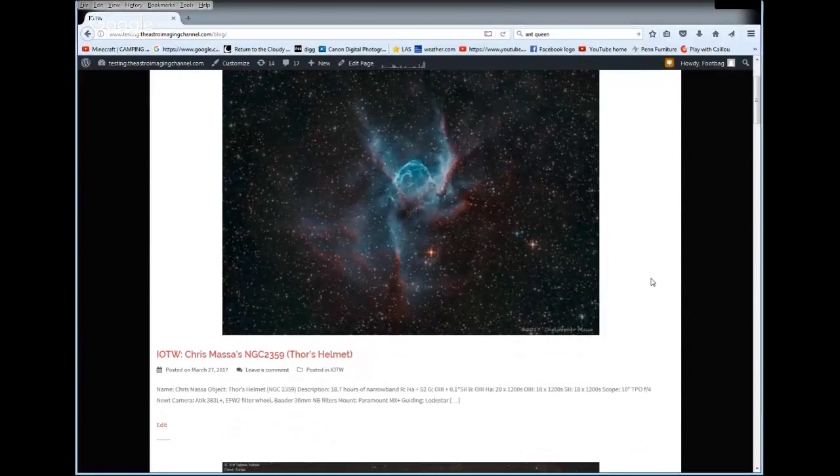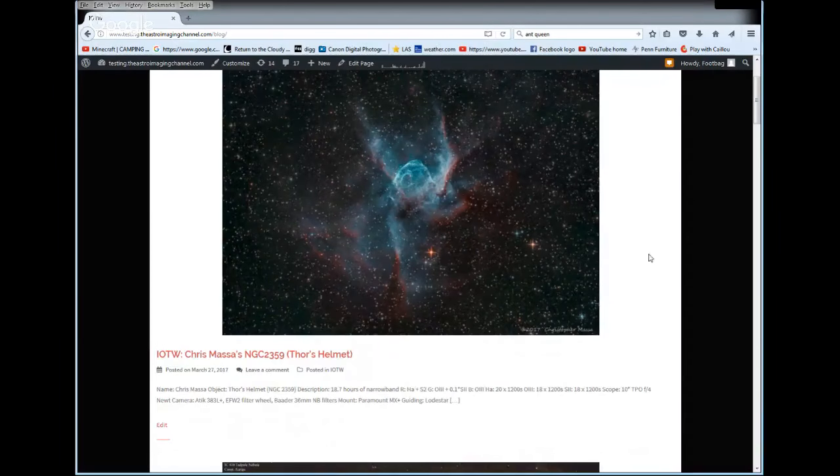Before we get into that, a couple of things. If you want to get in on the chat, go to our website, click the chat module, sign right in and you'll be in the conversation. The other thing I wanted to do was show our Image of the Week, which goes to Chris Massa for Thor's Helmet, NGC 2359. You can check it out on our website for further description.